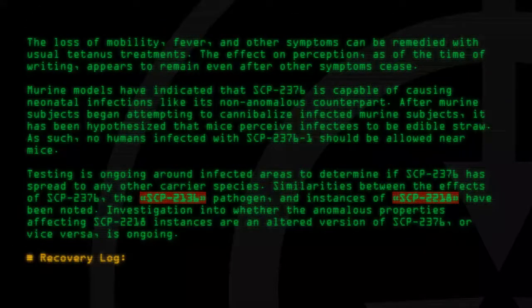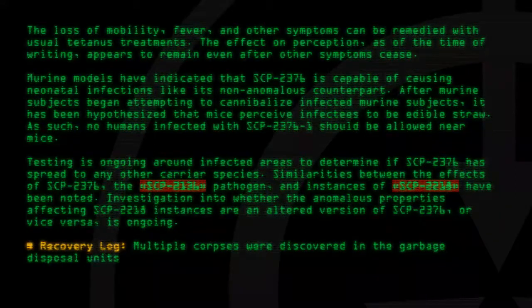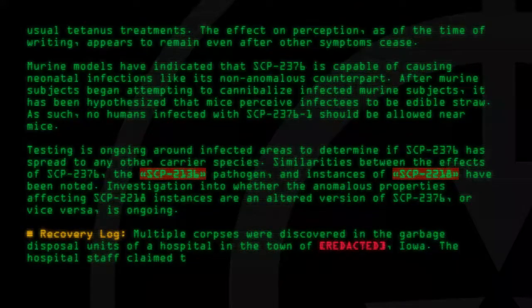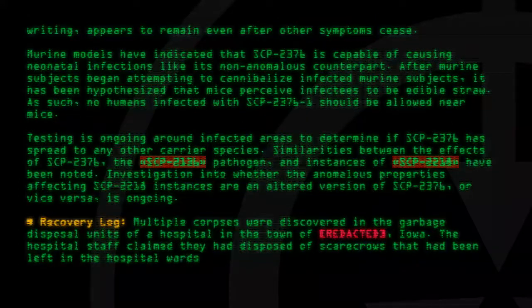Recovery Log. Multiple corpses were discovered in the garbage disposal units of a hospital in the town of [Redacted], Iowa. The hospital staff claimed they had disposed of scarecrows that had been left in the hospital wards and dressed in hospital scrubs as a prank.